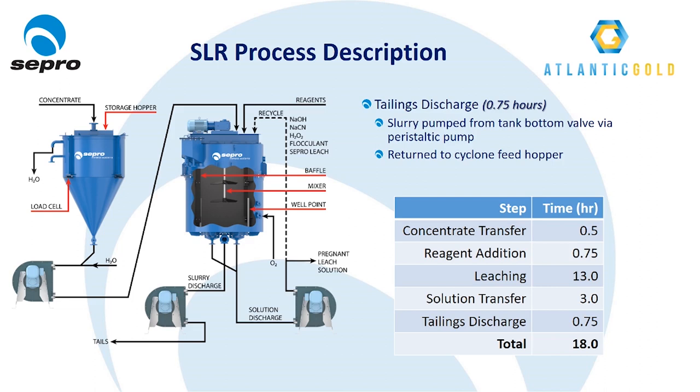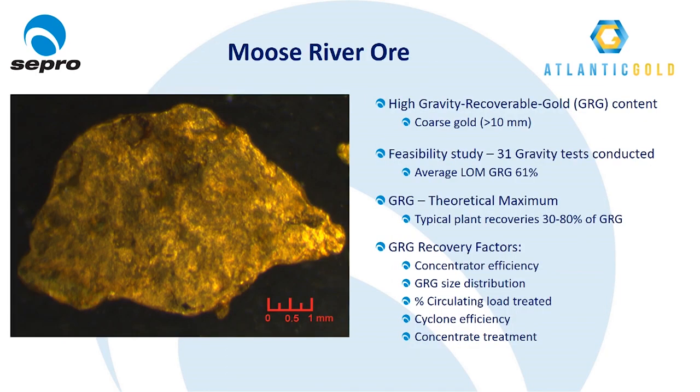Early on in the feasibility stages, it was recognized that the Moose River ore had a high gravity recoverable gold, or GRG, content. A Lycopodium study in 2006 predicted that a gravity circuit would reduce cyanide consumption by 30% and the final tailings grade from 0.11 to 0.03 grams per ton — equating to a 6% increase in overall recovery. Over 30 gravity tests were conducted to fully characterize the ore body, with GRG values ranging from 50 to 70% and an average life-of-mine GRG value expected to be 61%. The GRG value of an ore body is the theoretical maximum recovery by gravity that can be approached but never actually achieved at industrial scale, with typical plant recoveries of GRG ranging from 30 to 80%.